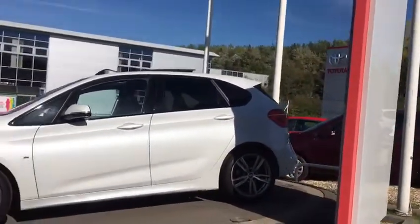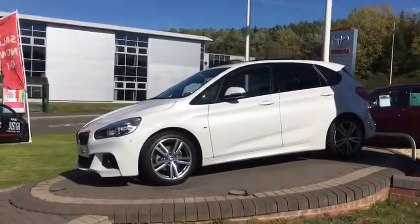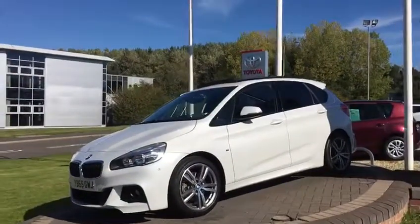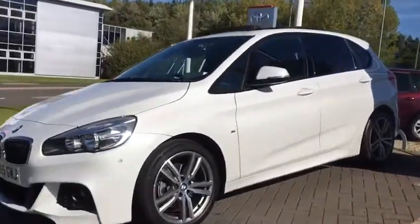There are two minor wheel refurbishments which we would do. And as per with most cars like this, the very bottom of the front bumper, just where it's scuffed against a kerb, we'd refurbish that as well. But very clean and tidy. It's owned by a non-smoker and we don't believe the car's had any pets in either.